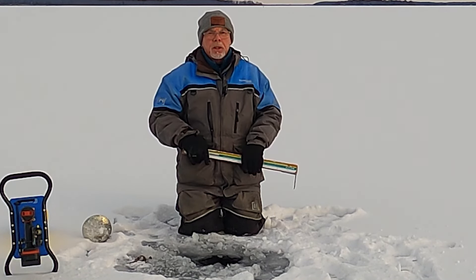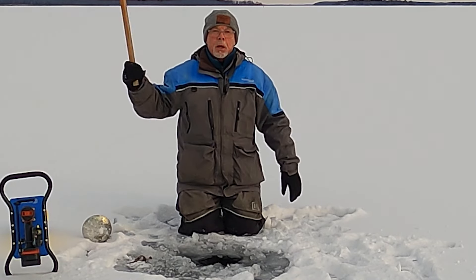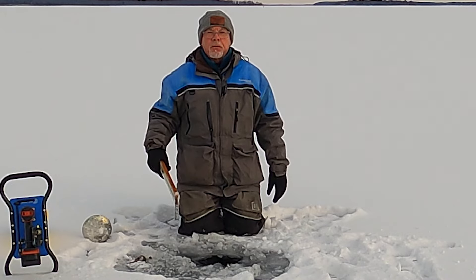The ice is very volatile, particularly near shore, and nobody knows what's out there. Guys are walking out there — we can see people fishing out there — but they could be walking on two inches of ice.